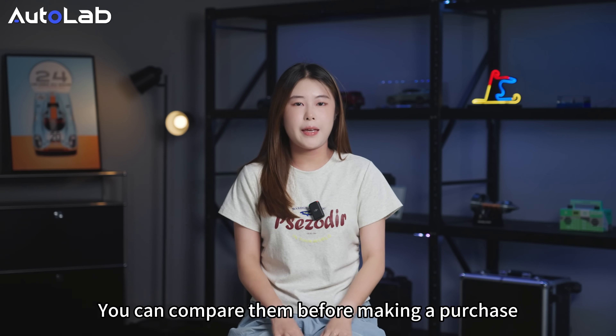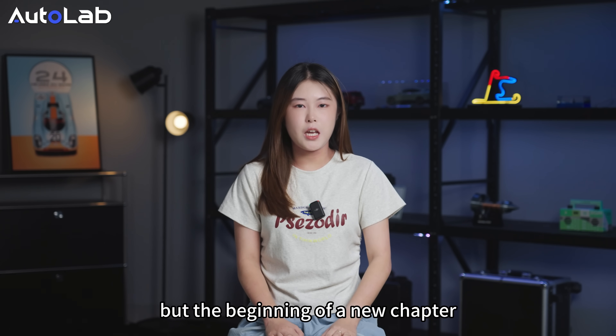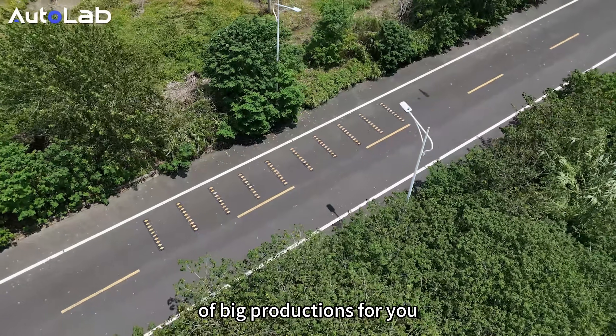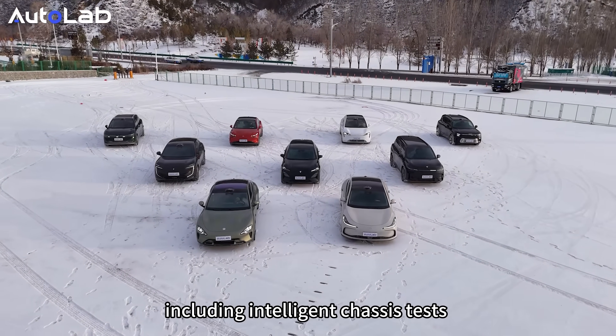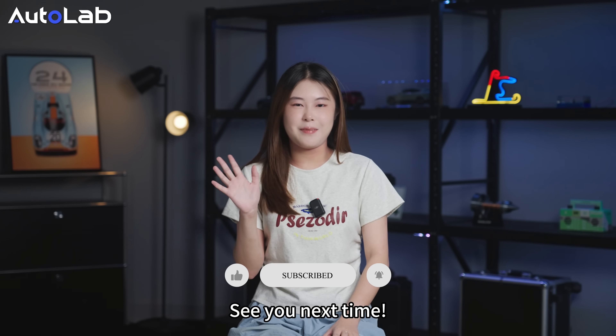You can compare them before making a purchase. However, this test is not the end, but the beginning of the next chapter. Next time, we have prepared a series of big productions for you, including an Intelligent Chassis Test and Extreme Cold Winter Range Test. Keep following Autolab — see you next time!